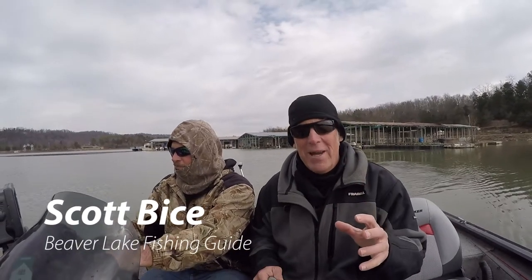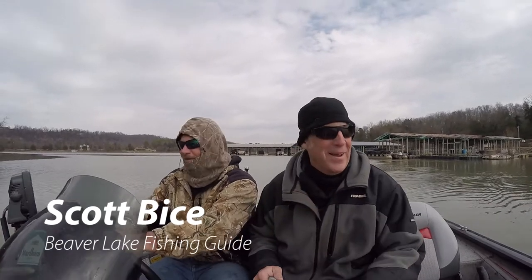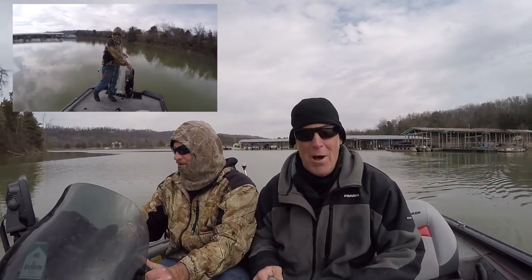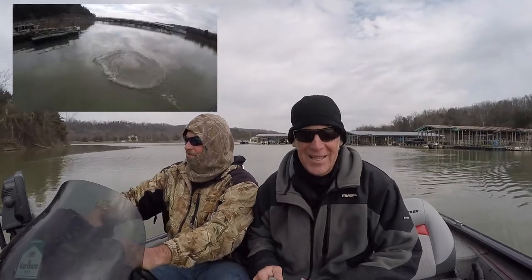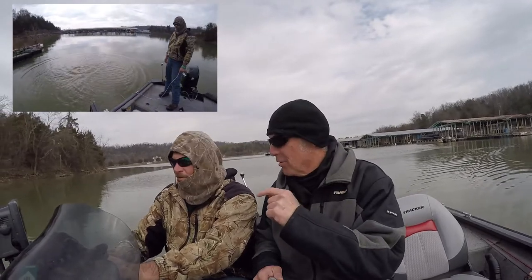We're out on Beaver Lake, catching some bait because we're going to go catch some — anything. I'm with Scott, and I tell you what, he is a phenomenon when it comes to fishing and catching. He only cares about the catching part. Tell them a little bit about throwing bait though.